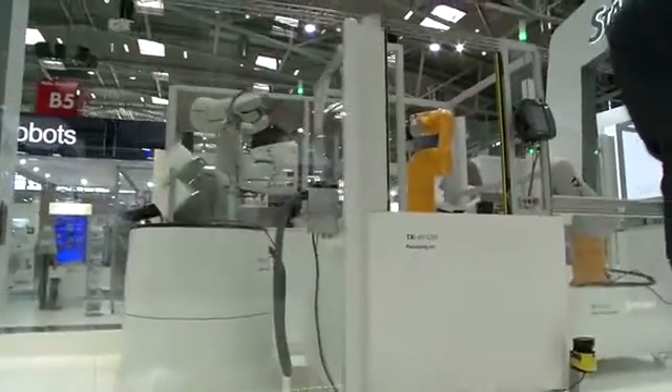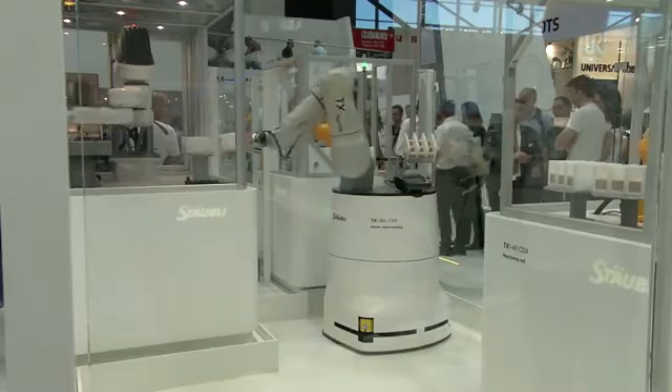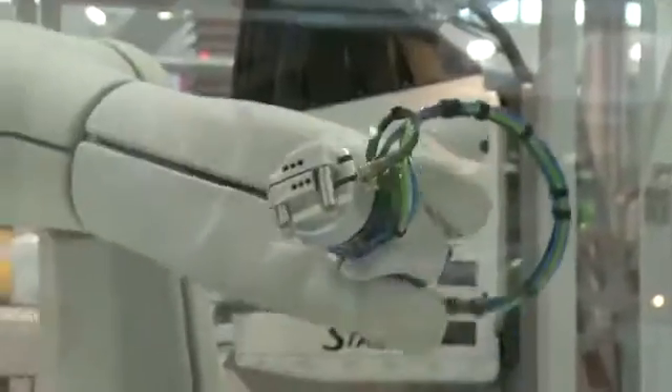The components used in the smart factory are diverse. Stäubli presents various networked production units where the mobile six-axis robot Helmo is used for the first time. Helmo's advantage is that it is basically a standard industrial robot, capable of handling heavy loads and acting rapidly, and yet it is still mobile and collaborative — meaning it can work directly with people thanks to its corresponding sensors.